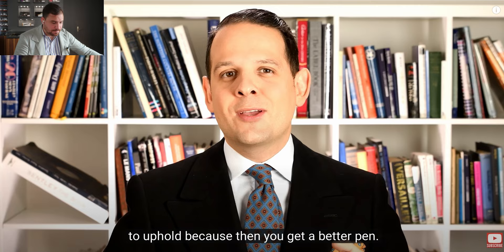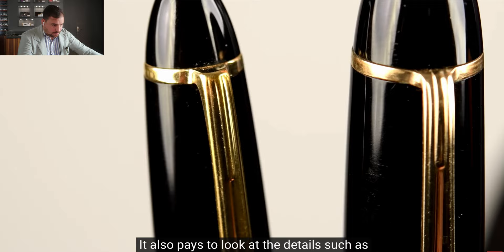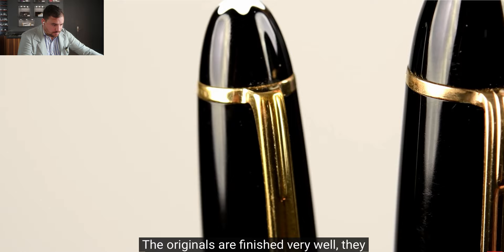Around 1,000 francs for a piston-filling mechanism with an ink window, an 18-karat gold nib in resin, and plating that really doesn't wear out — legendary. It also pays to look at the details such as the clip. The originals are finished very well, plated very heavily so the plating won't rub off, and always have a laser-imprinted serial number which cheaper versions often don't.